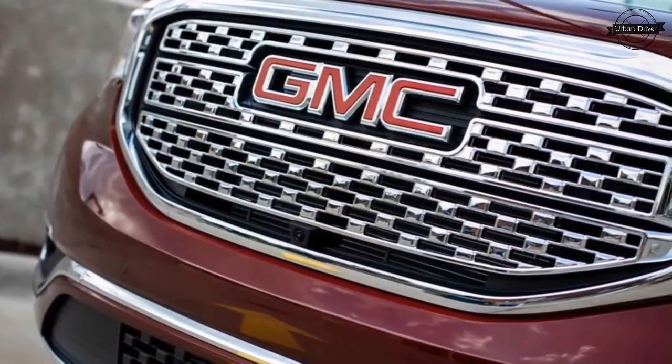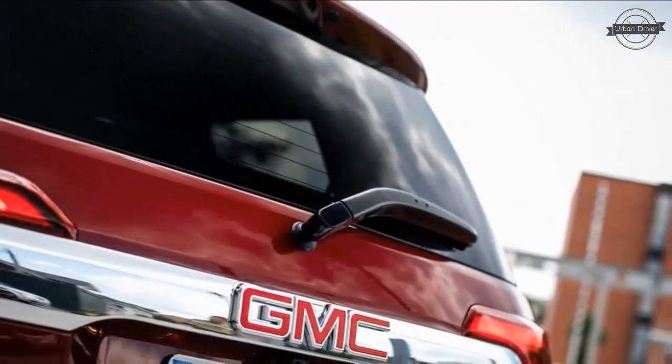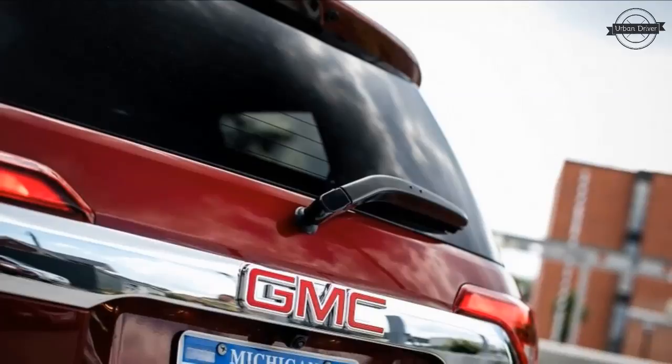The Acadia Denali may be the least truck-like thing ever to wear the brand's logo, but the Denali is the top-rung member of the Acadia family.